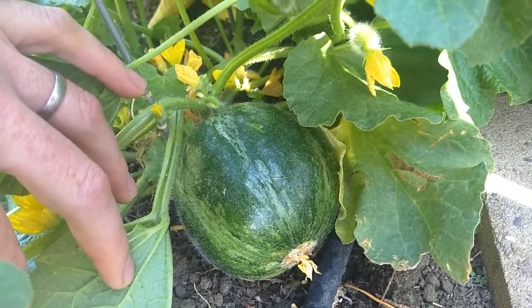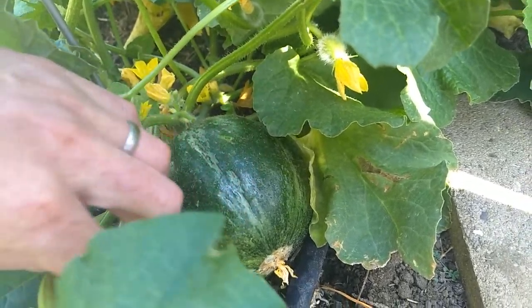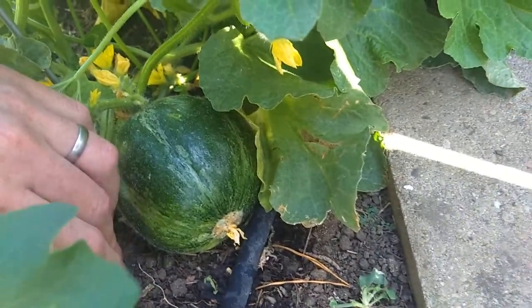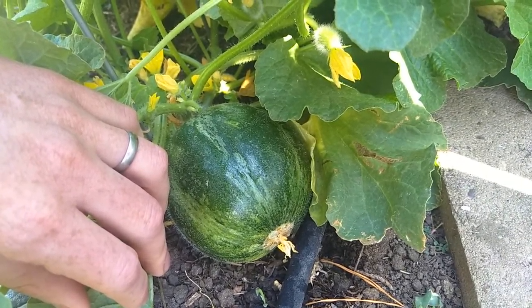It's picked immature as a cucumber, and this one is round with dark — mostly dark — a little bit of light splotching. It is photosensitive, which means the more in the sun it is, the darker they become.